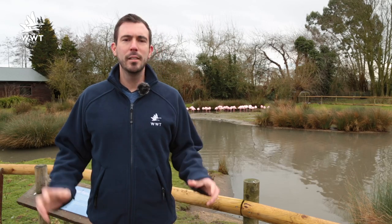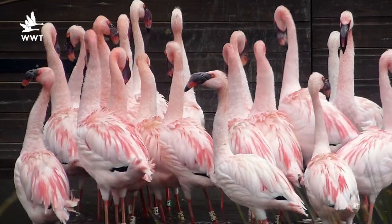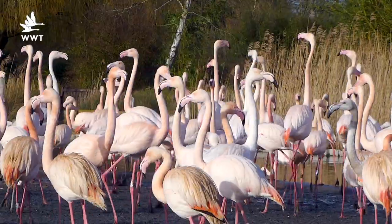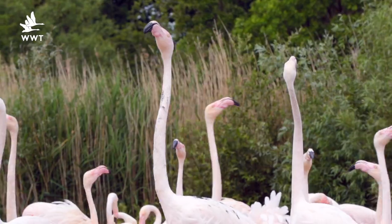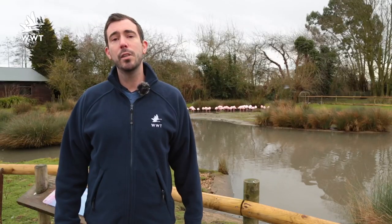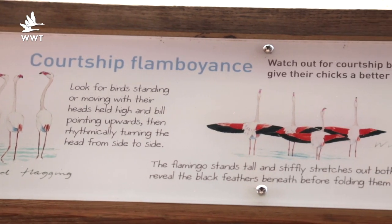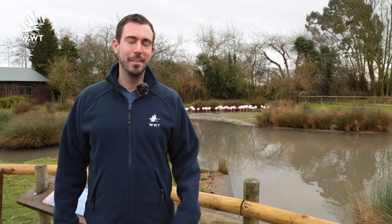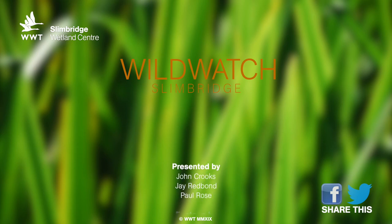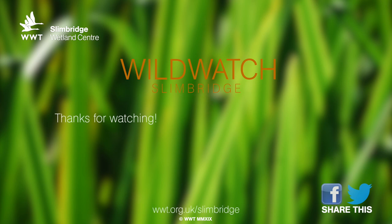For all six flamingo species there are around about nine different types of display. Some species do some types of display more commonly than others. For example, these lesser flamingos and our Andean flamingos are really good at marching, their legs moving together like they're on a conveyor belt. Our Caribbean flamingos and our greater flamingos really like to head flag, move their heads from side to side, or do a wing salute and spread out their black primary feathers. If you want to have a go at spotting these displays, our flamingo lagoon exhibit shows you a picture of each one of these dance moves. So come down and have a go at seeing the romance in our flamingo flocks at Valentine's Day. We'll see you next time.